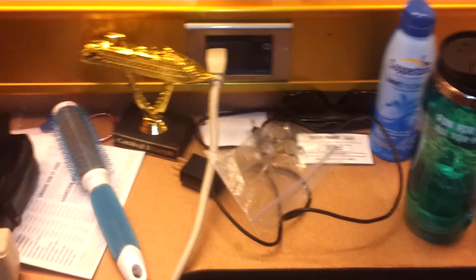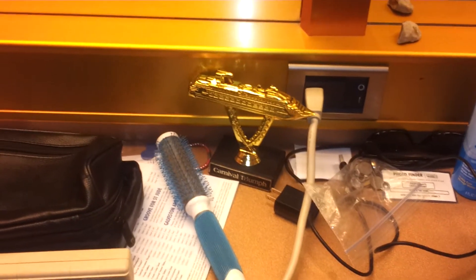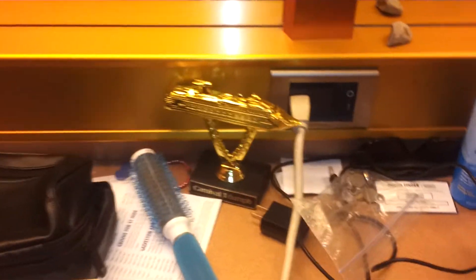Over here we have another 110 outlet. And that is the 24-karat gold plastic piece of ship on a stick that I won earlier today. And here is the switch for the mirror lights.